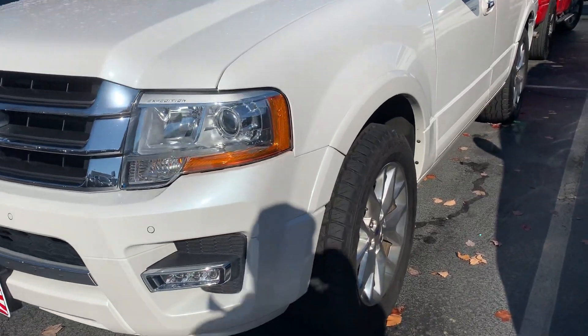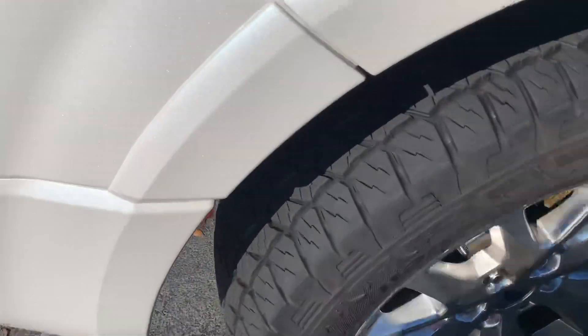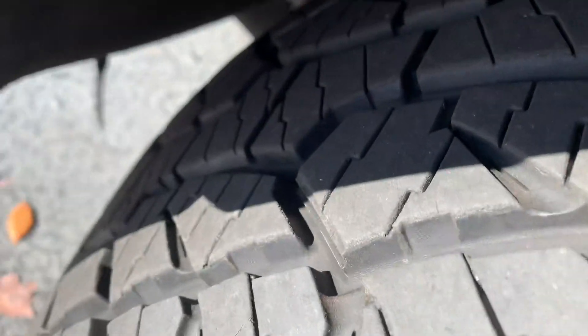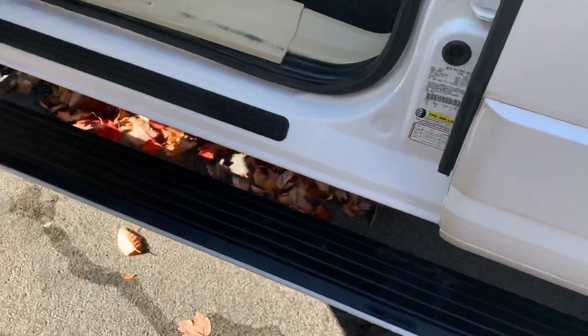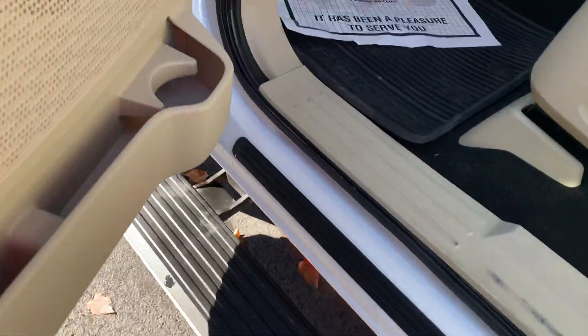Remote start. Tires look in really good shape all the way around, matching tires. One thing I like about this one here is the power retractable running board — that comes out and makes it much, much easier to get in and out of, much more usable level.